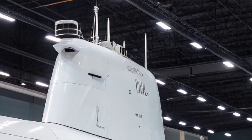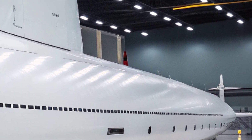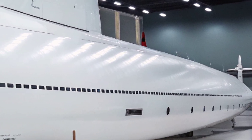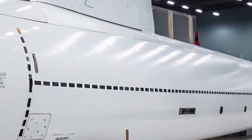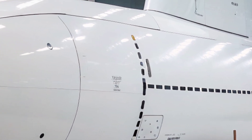The USS Virginia can carry out a wide range of missions including intelligence gathering, special operations support, anti-submarine warfare, strike warfare, and mine warfare, making it one of the most capable submarines in the world today.